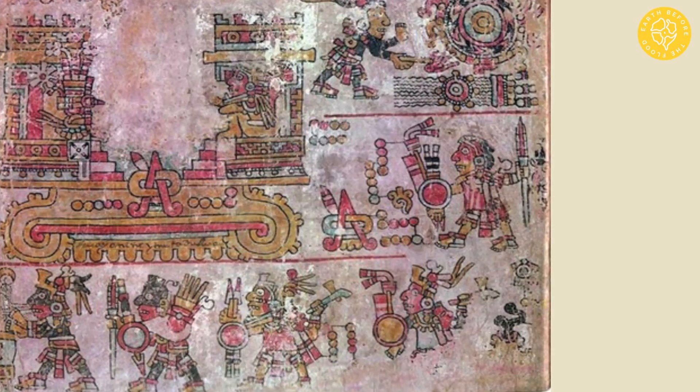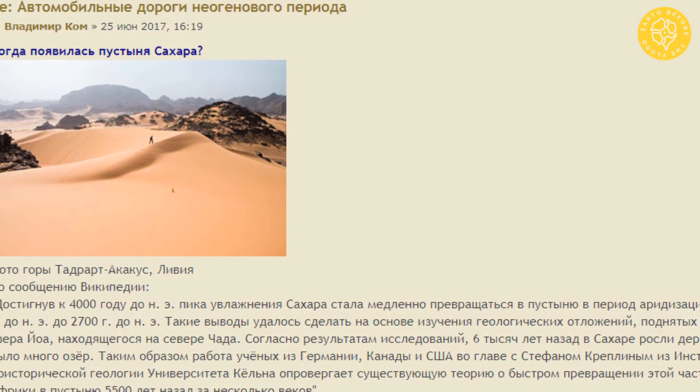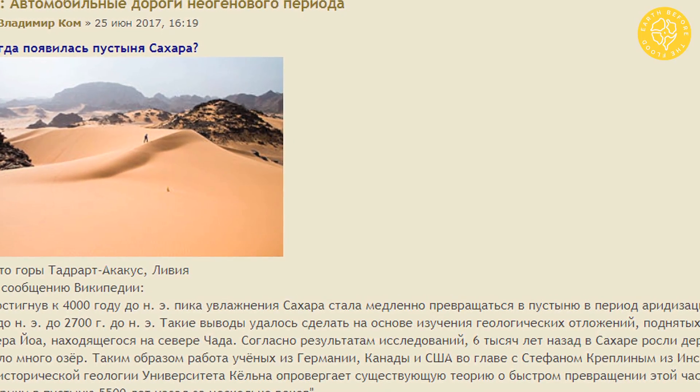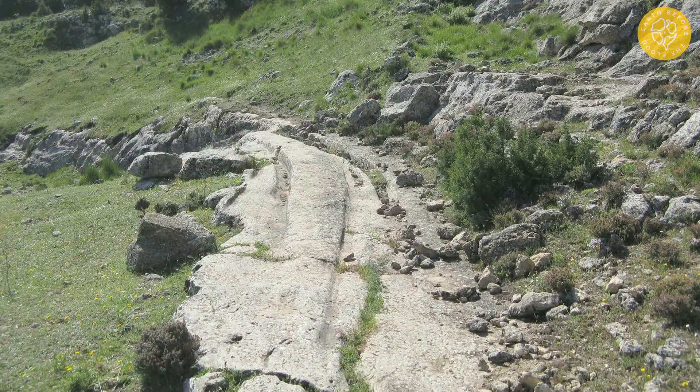We have just reviewed the first type of ruts. The second type is slightly different — it rather belongs not to petrified ruts but to petrified roads. We met such ruts in large numbers in Spain. This is the famous stone ruts of Castello de Meca.